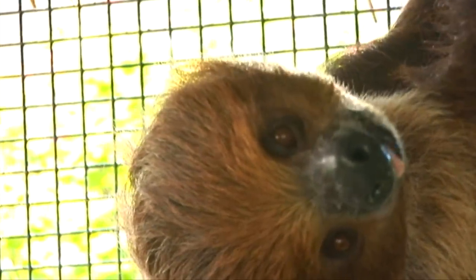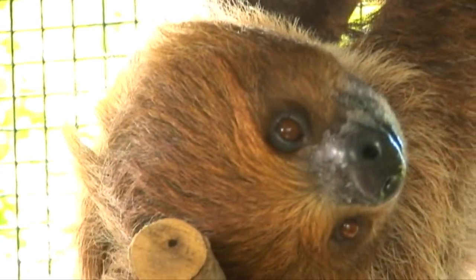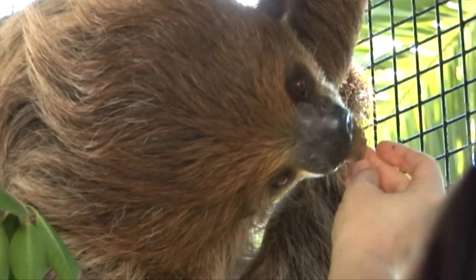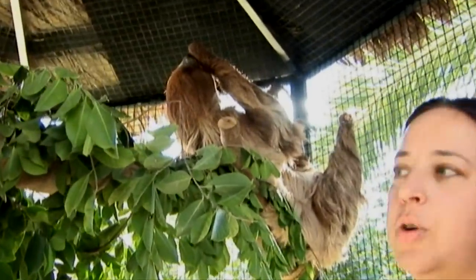Two-toed sloths can be found in the rainforest in South America, and a lot of people really don't know what a sloth is, but the closest living relative to them would be an anteater. Now, sloths spend about 90% of their time up in the treetops.